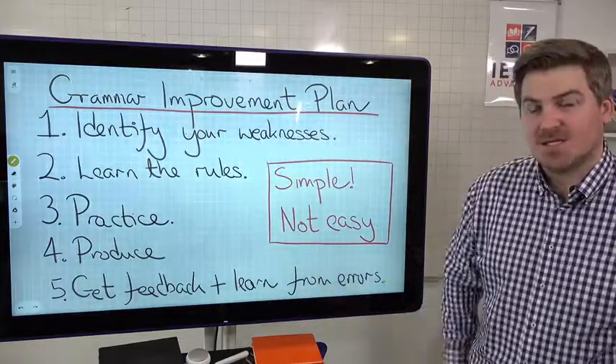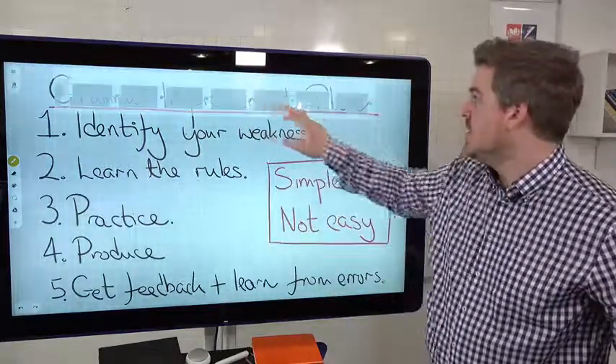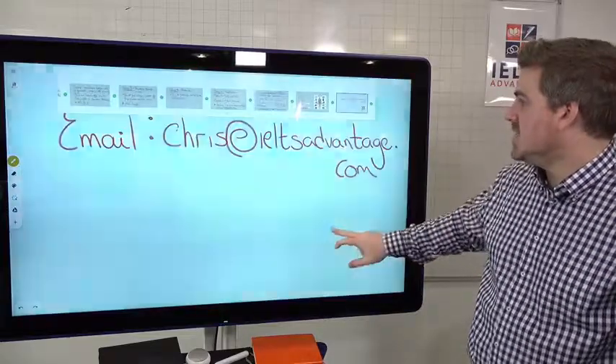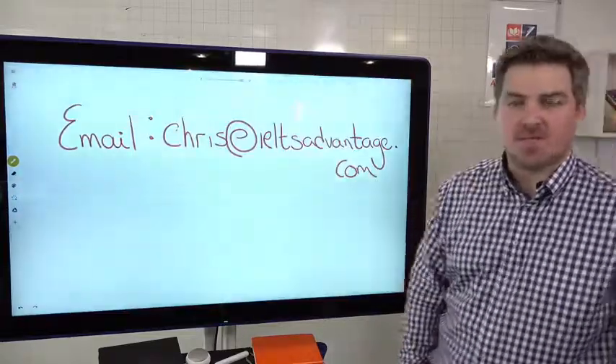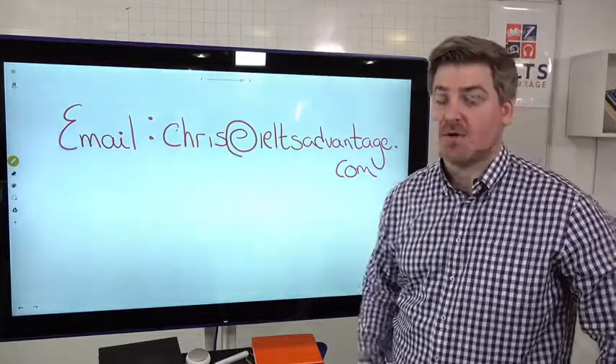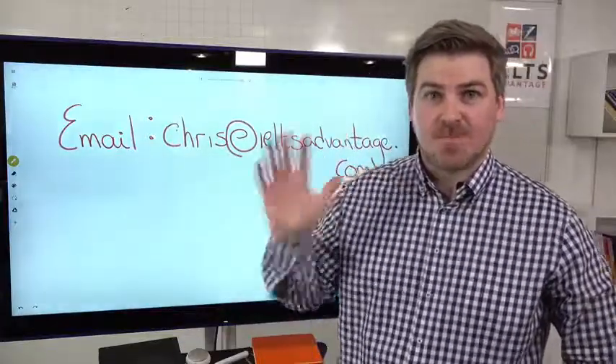Thank you very much, guys. It was a pleasure teaching you this week. If you need anything, feel free to get in touch — either myself or one of my team will get back to you if we have time. If you have any questions about grammar or anything like that, feel free to post in the comments. Thank you very much, guys. See you soon. Bye-bye.